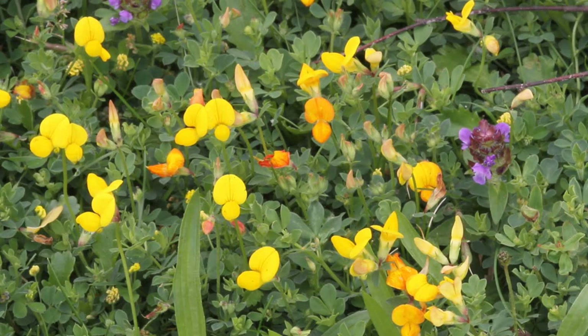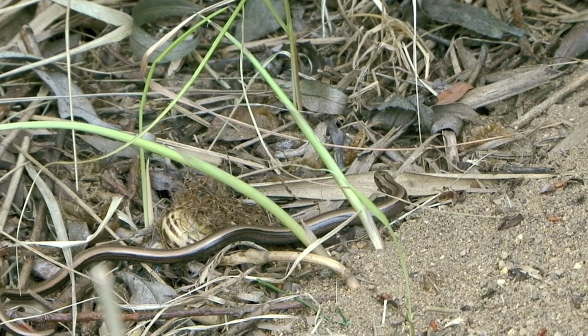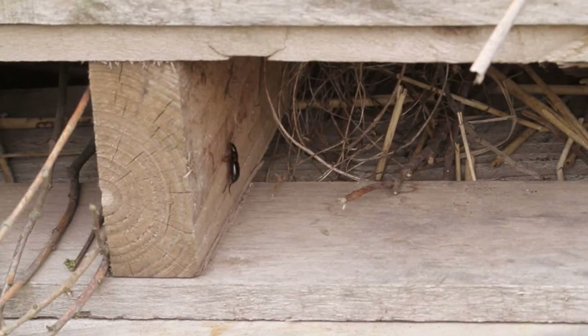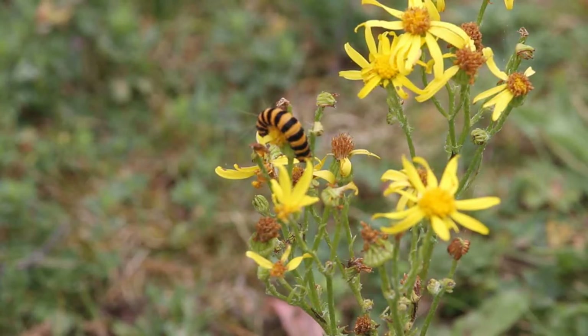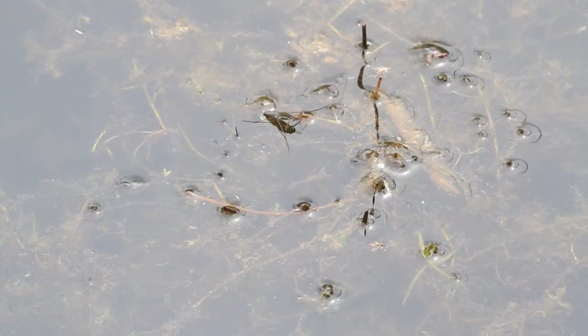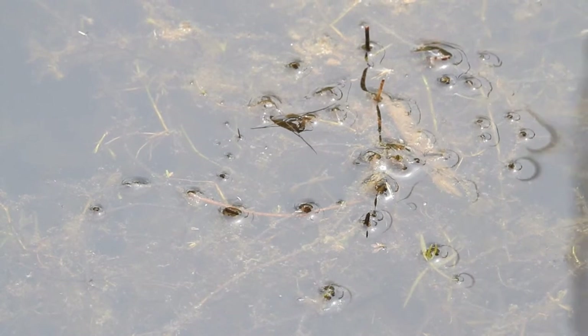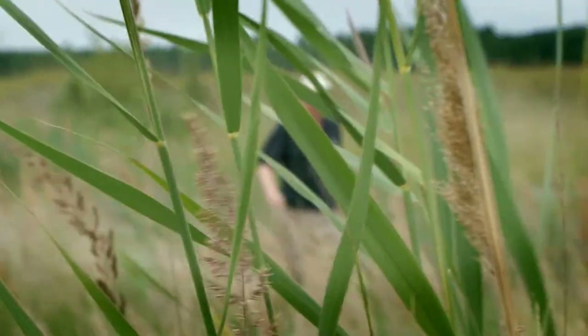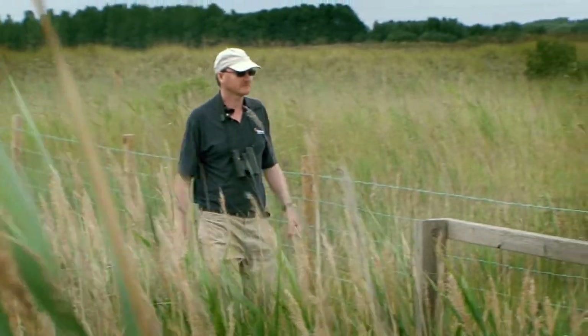As well as unusual lichen, invertebrate specialist Buglife has undertaken some fascinating trial work here. This site is an amazing site — it's a haven for bugs. It's got plenty of places for bees, beetles, butterflies, water beetles, grasshoppers, and crickets — lots of places to breed, bask, and burrow into. Less is more; not too tidy, keep it rough, keep it ready, because that's the kind of thing that bugs love.